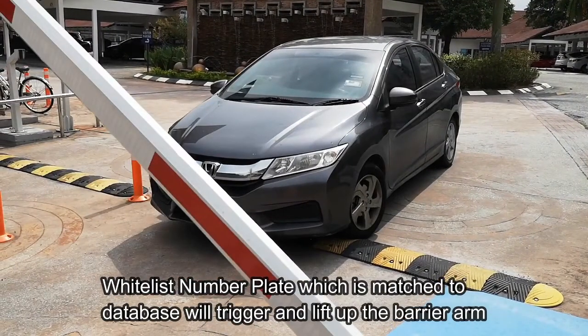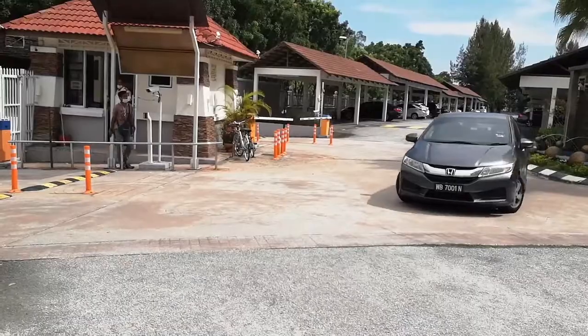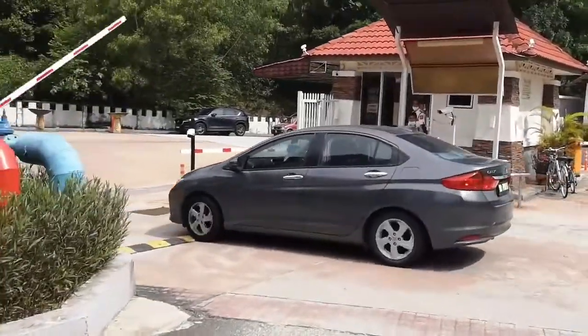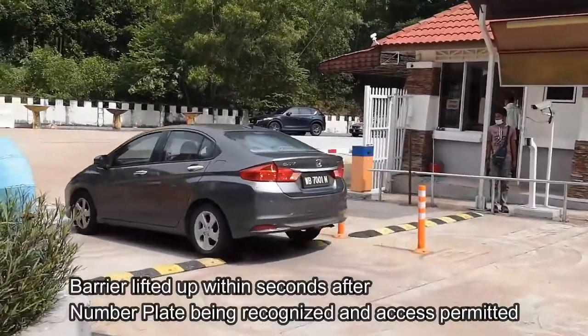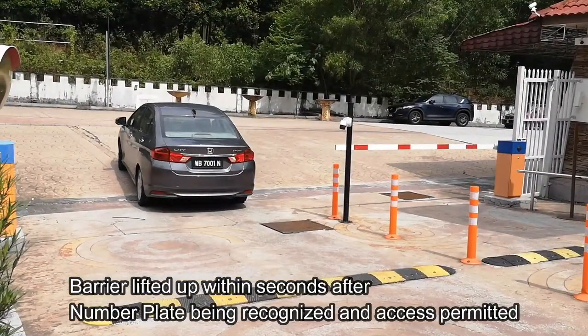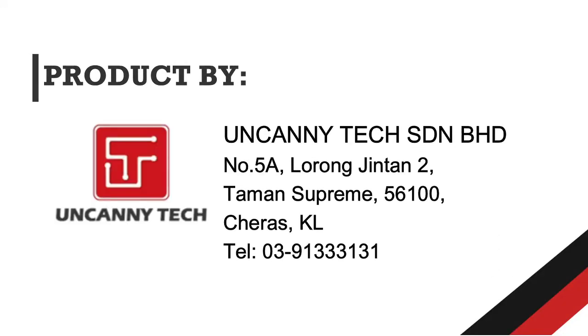A whitelist number plate that matches the database will trigger and lift the barrier arm. The barrier lifts up within seconds after the number plate is recognized and access is permitted.